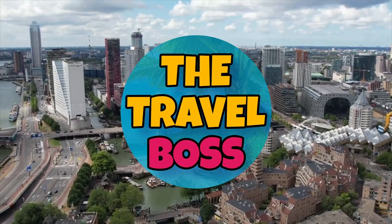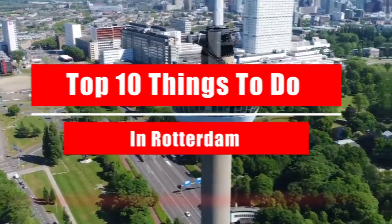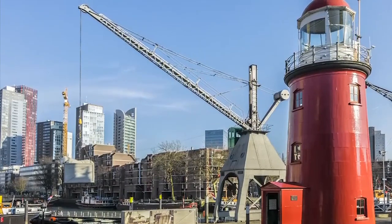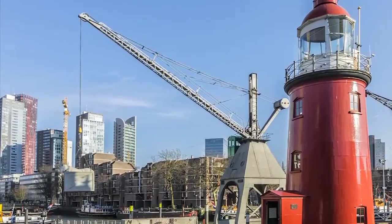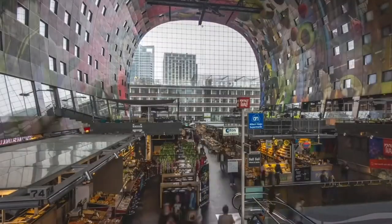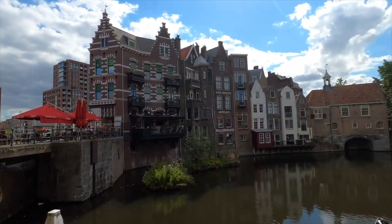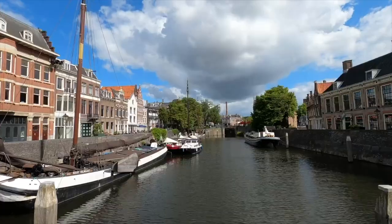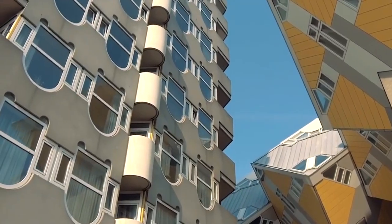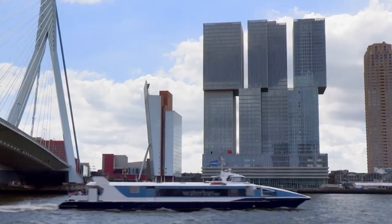Hi, and welcome to The Travel Boss. Today's video is about the top 10 things to do in Rotterdam. Rotterdam is easily the second largest city in the Netherlands and a perfect place to visit if you're on a trip around the country. That being said, it's the perfect kind of place for a long weekend break too. As with most new cities you visit, it can be tricky to nail down some of the best things to do in Rotterdam. Let's get started.